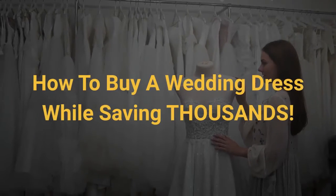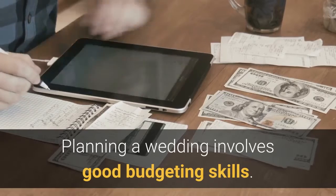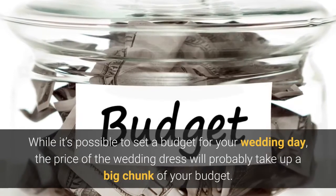How to buy a wedding dress while saving thousands. Planning a wedding involves good budgeting skills. While it's possible to set a budget for your wedding day, the price of the wedding dress will probably take up a big chunk of your budget.